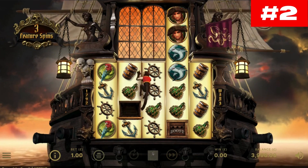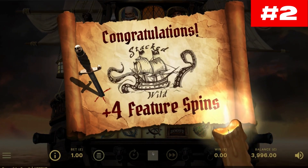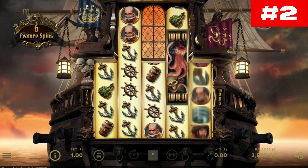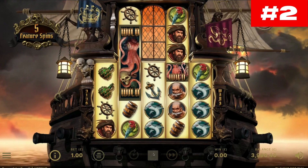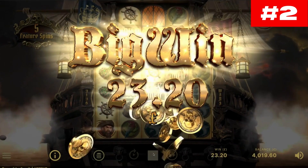Number two: Rage of the Seas. Rage of the Seas is a pirate-themed slot courtesy of the slot specialist NetEnt. It is a medium volatility, five-reel, 1024 ways-to-win title playable across desktop and mobile devices. The symbols that appear are low-value barrels, anchors, ship wheels, rum bottles, parrots, and sharks, followed by better-paying male and female pirates.